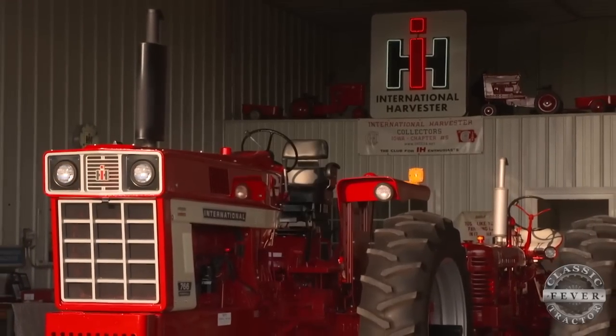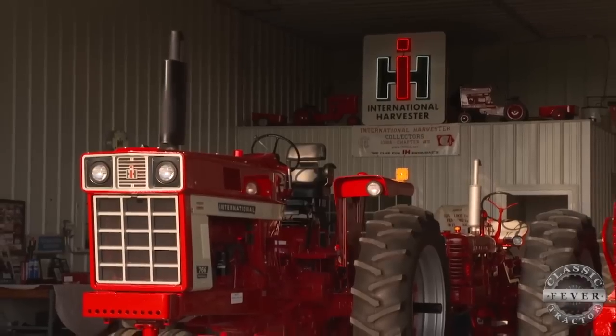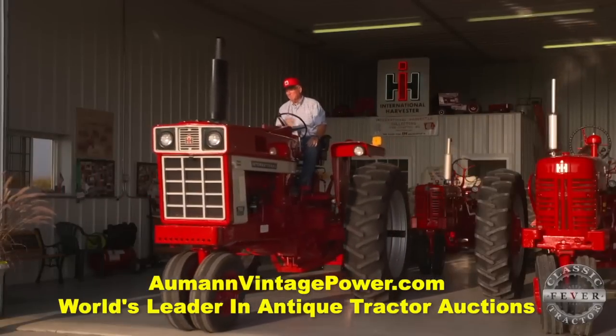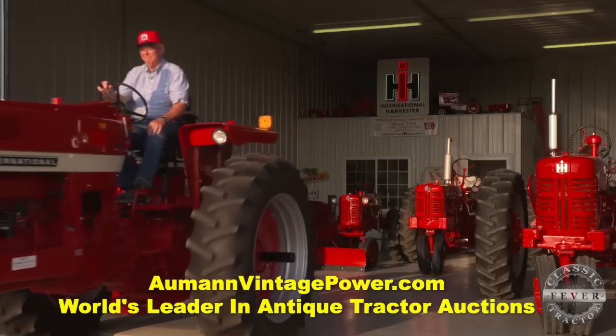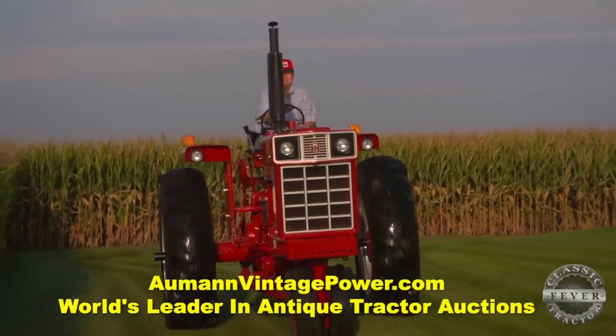Years later, the Lee family agreed to sell the retired 766 to the Remethy side of the family. It hadn't run for quite a number of years — possibly eight years or so. There were a lot of pigeon droppings on it, but it had been stored in a shed. Don brought it home and got it running without too much trouble.